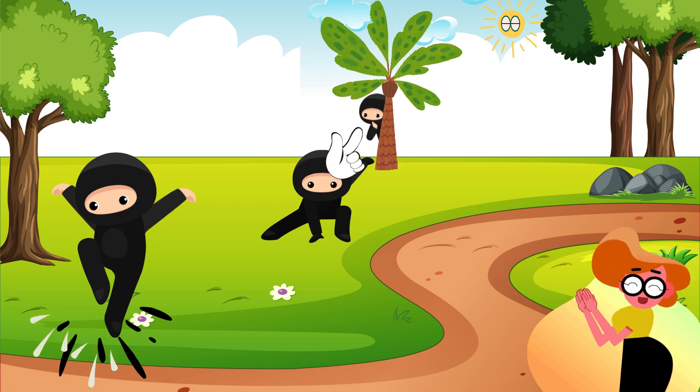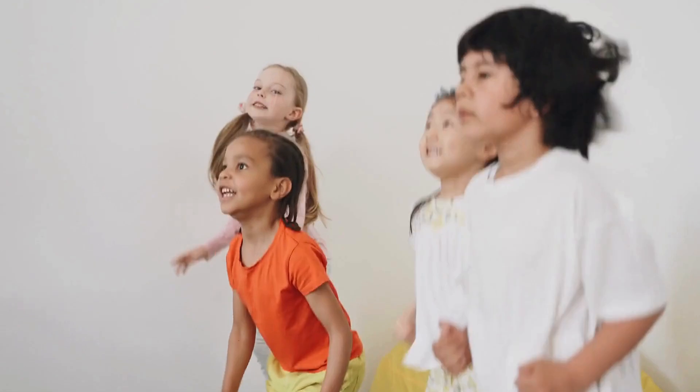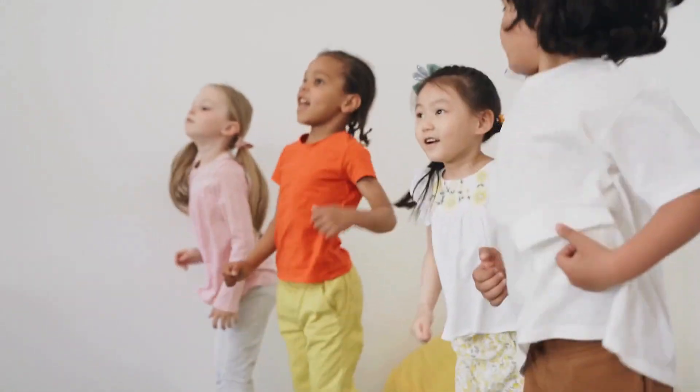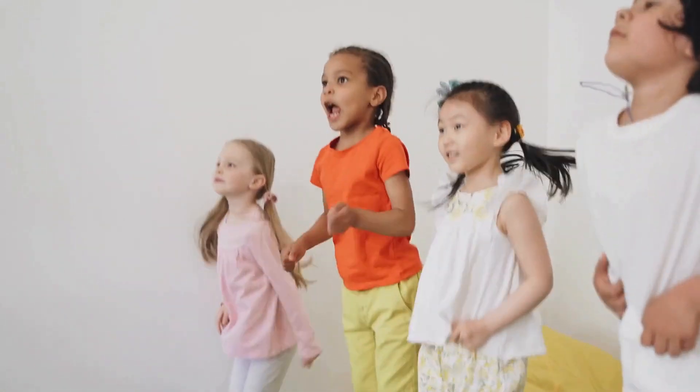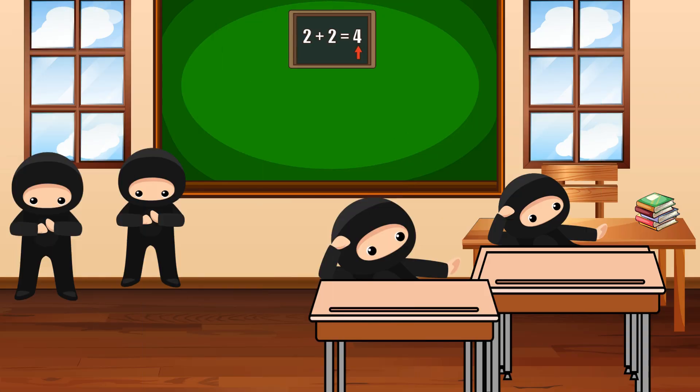But first, let's do the park dance. Hop, hop, hop, hop, hop, hop, hibbity-ha! Hop, hop, hop, hop, hop, hop, hop, hibbity-ha! Awesome! That was fun.